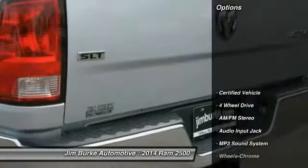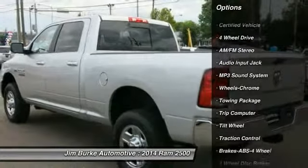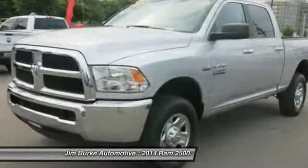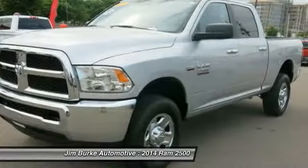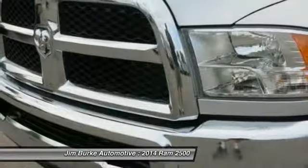Here are some of this vehicle's great options: traction control, 4-wheel drive, anti-lock braking system, air conditioning, power steering, cruise control, AM FM stereo radio, trip computer, MP3 playback stereo, and power door locks.